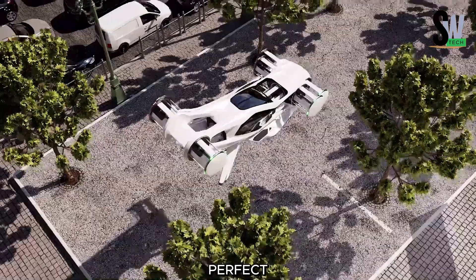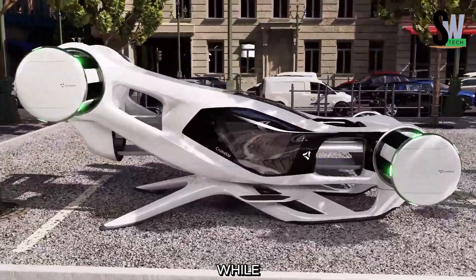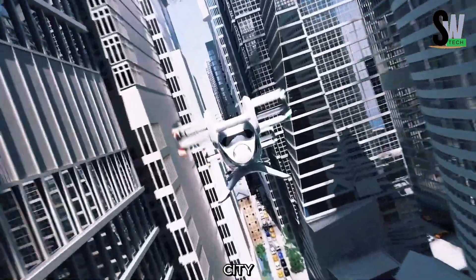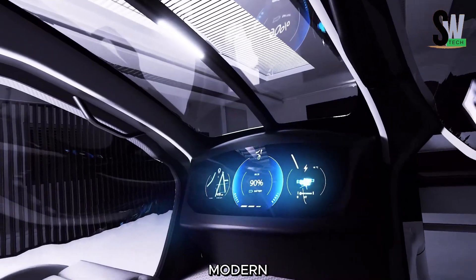This bike is perfect for daily commutes, weekend rides, or casual city cruising. It eliminates the stress of traffic while promoting a sustainable lifestyle. Whether you're heading to work or exploring the city, the Cruise-Up delivers a stylish and efficient ride. This bike redefines modern urban travel.